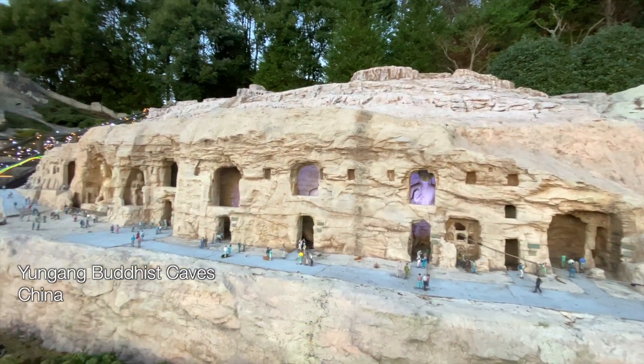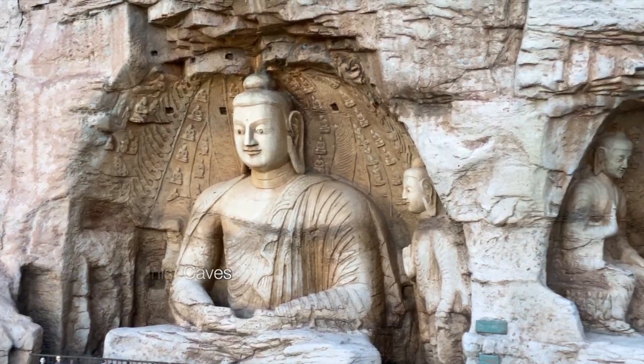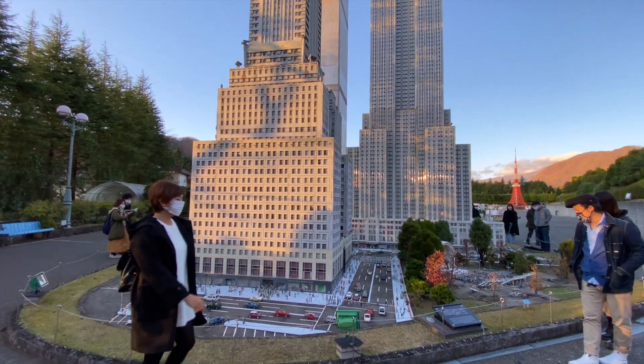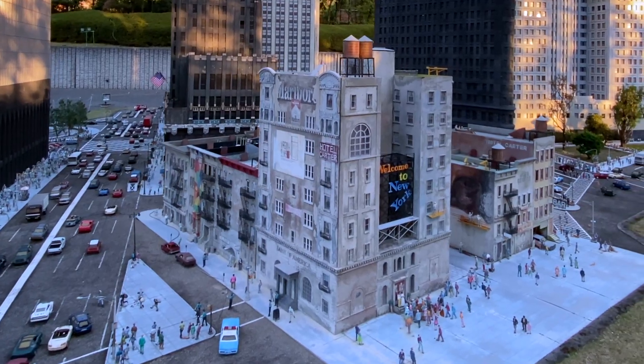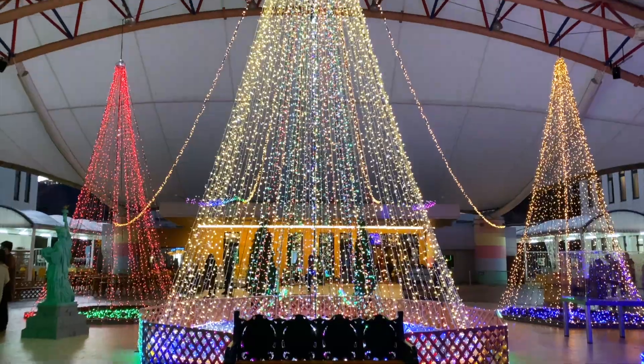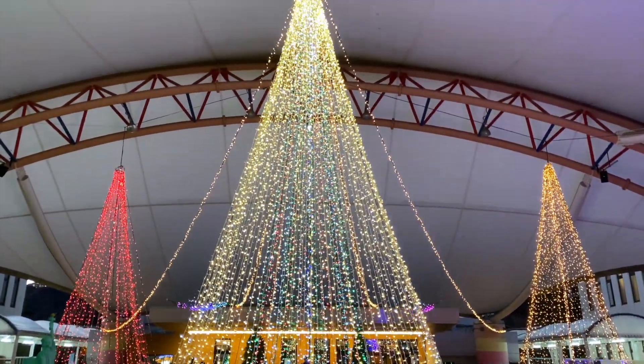The amazing part of this is the attention to detail. The replicas almost look like the real thing, except for the fact that I look like King Kong when I stand beside it. The park also has a beautiful illumination at night and I've found that more guests come after dark to see the lights.